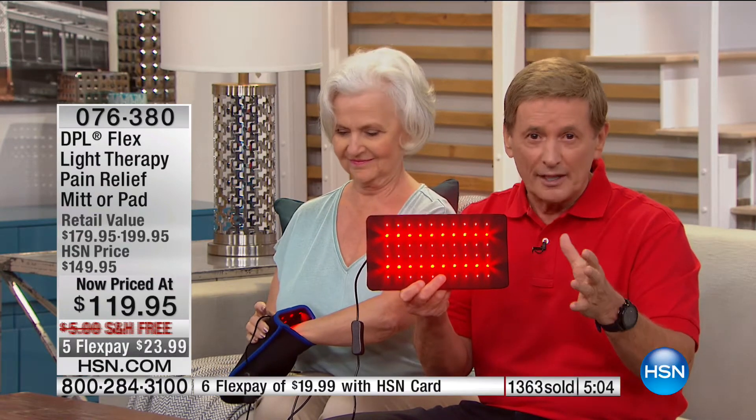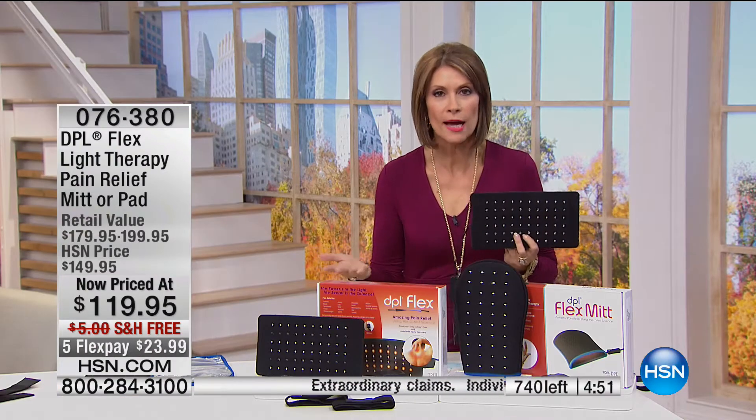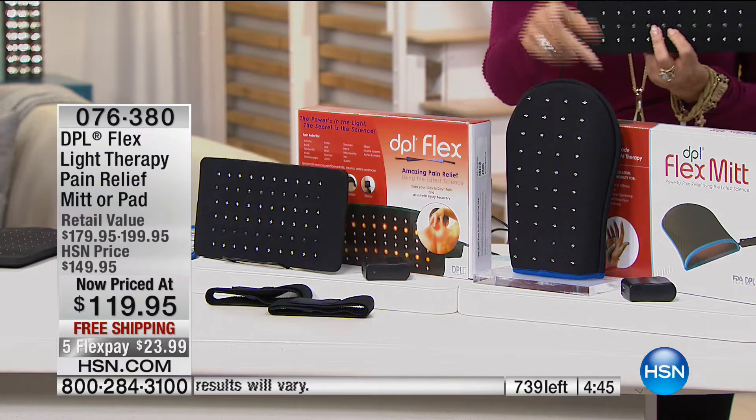Isn't it time you stopped saying no to life? This is giving you the freedom to do that. One-time purchase but you keep it for a lifetime — use it any time you want. You don't have to drive anywhere. Just do this twice a day, 12 to 15 minutes. This offer is unlike anything we've ever done before — we even have it on five flex payments, $23 and some change. Final five left in the mitt.